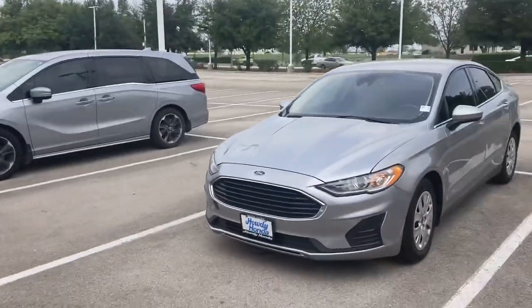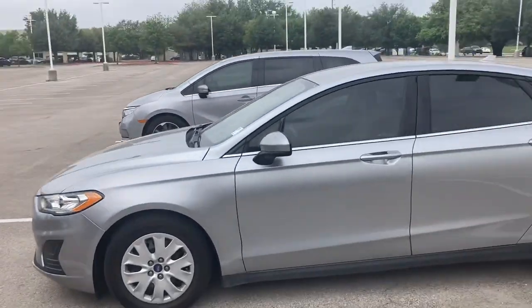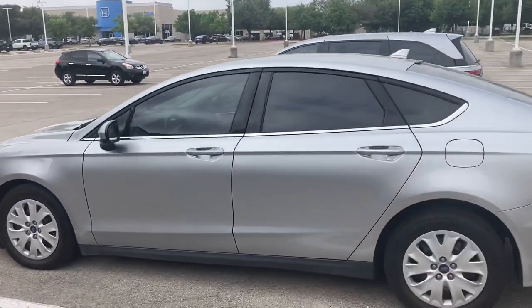Hey, how's it going Tyron? It is Will Moss from Audi Honda. I hope you're doing well. I just wanted to make a video of that 2020 Ford Fusion. Really like the look of these — kind of looks like an Aston Martin or something like that.